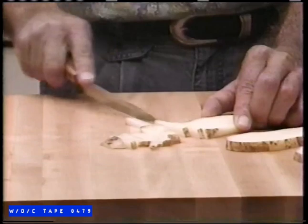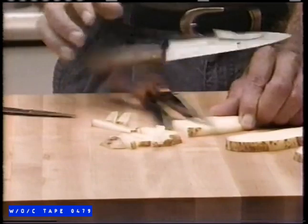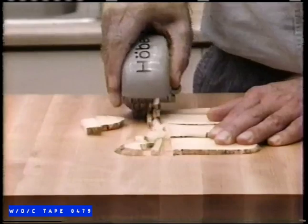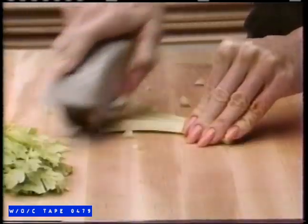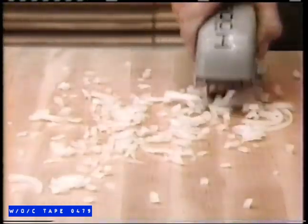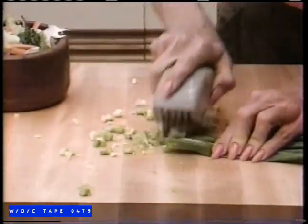Wouldn't cutting be easier if you could use five knives at once? Well, maybe. Introducing the Hobel — there's no maybes about it. Now you can experience the efficiency of five blades that slice and dice with lightning speed. The Hobel zips through onions before you even have time to blink, and chops scallions so fast they almost jump into your salad.